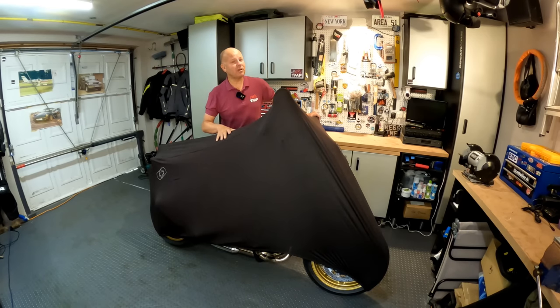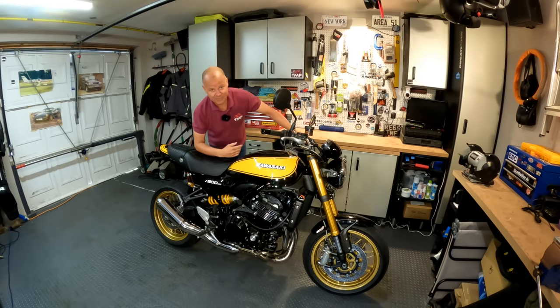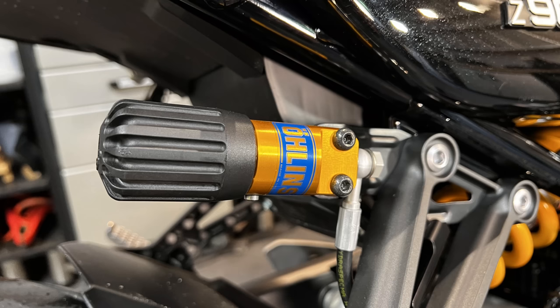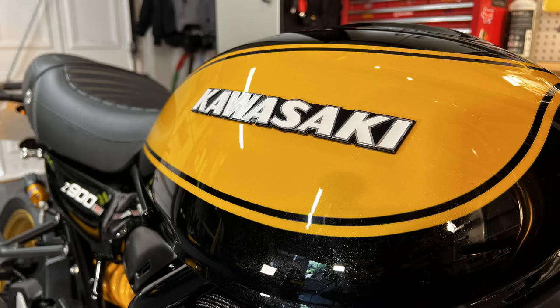A number of you got the bike right. A lot of people said things like Ducati Street Fighter, some said Ducati Monster, some said Street Triple R — it's none of them. So here we are: brand new 2023 Kawasaki Z900 RS SE. This is the SE model which gives you the Ohlins suspension, the gold coloured forks, the gold wheels, and this yellow and black colour scheme which I absolutely love.